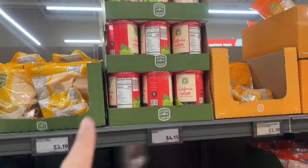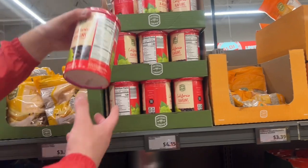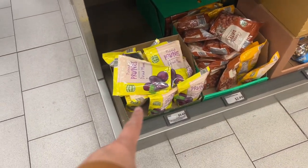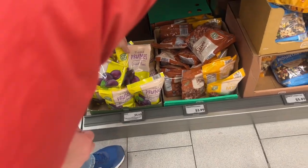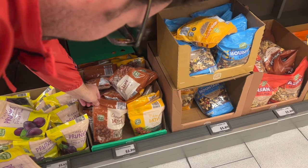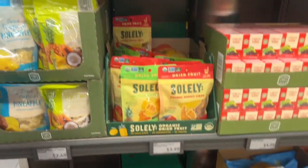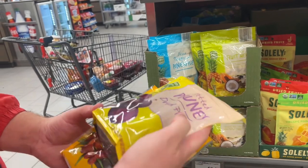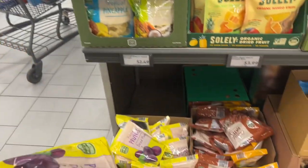Do you want this? No, I got the other. Oh, raisins — yes! 20 ounces for $4.15, that sounds like a good deal. Do you want prunes? No? Okay, I'll take prunes and dates. I like pitted. So this is 8 ounces of dates, $2.99, and 18 ounces of prunes for $5.45.